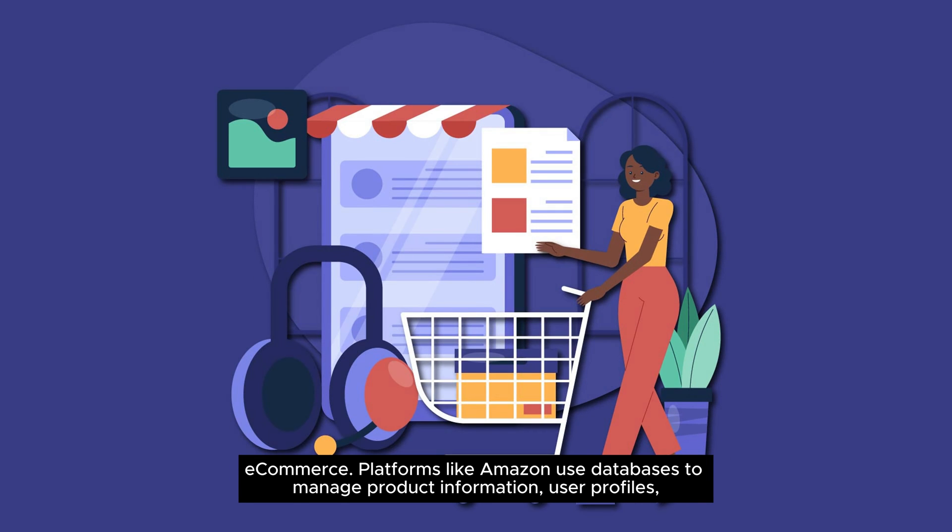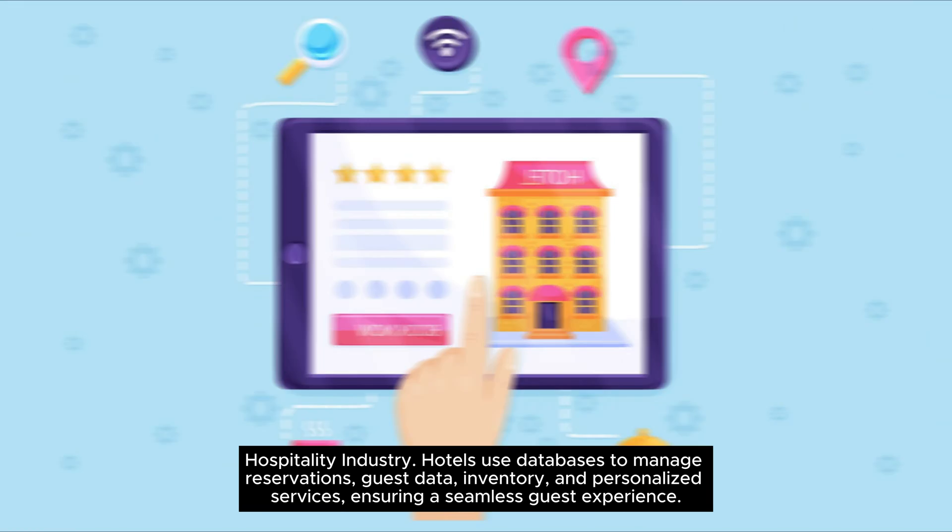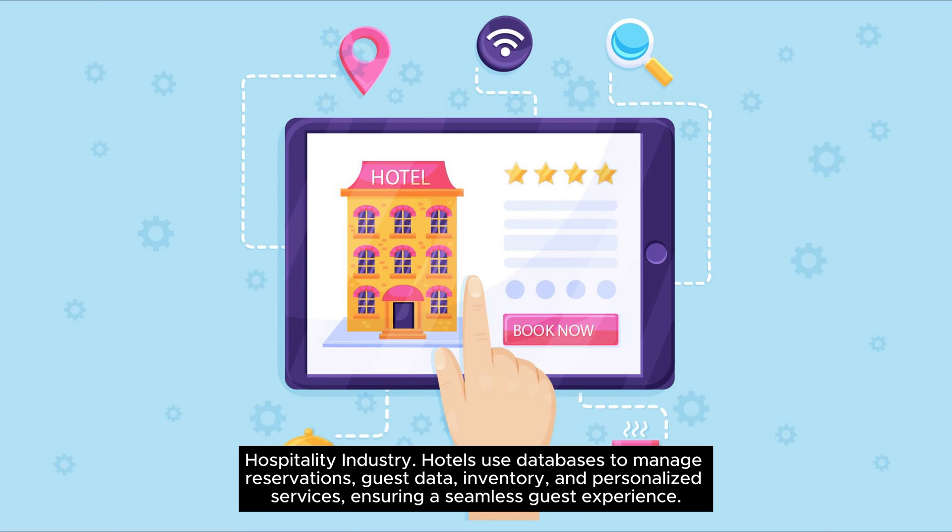In e-commerce, platforms like Amazon use databases to manage product information, user profiles, order history, and payment details, enabling smooth transactions and personalized shopping experiences. In the hospitality industry, hotels use databases to manage reservations, guest data, inventory, and personalized services, ensuring a seamless guest experience.